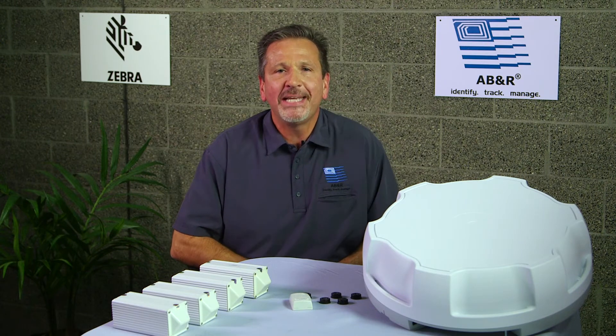Hi, this is Gary with ABNR. Today we want to talk about Zebra's real-time location services, or RTLS for short, and talk about how our teams at ABNR and Zebra are here to help you design a solution to meet your supply chain management and tracking needs.